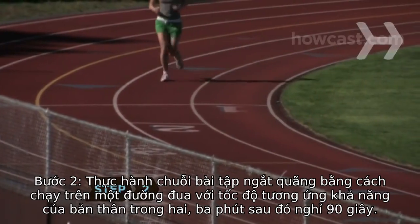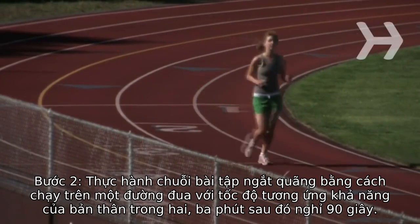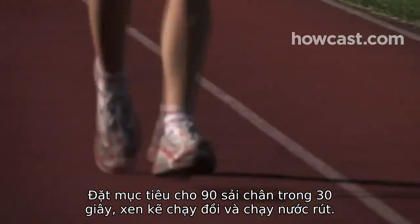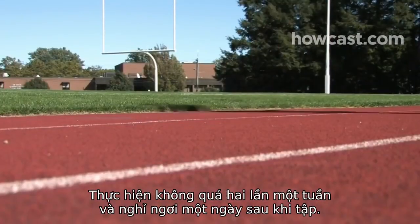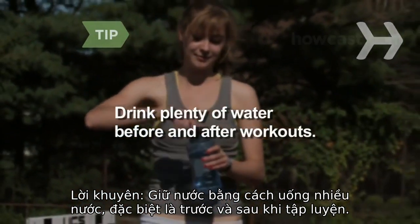Step 2: Practice interval training by running on a track at your race pace for 2 to 3 minutes, followed by a 90-second rest. Aim for 90 strides in 30 seconds, alternating hills and sprints. Do intervals no more than twice a week and rest the day after your interval. Stay hydrated by drinking plenty of water, especially before and after workouts.